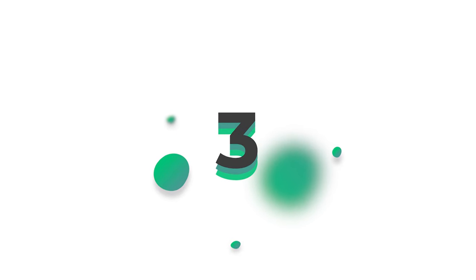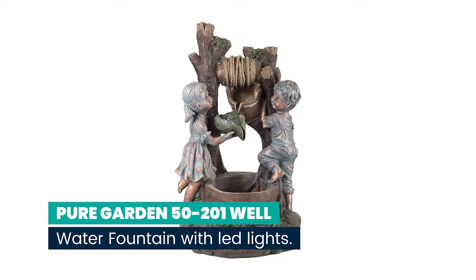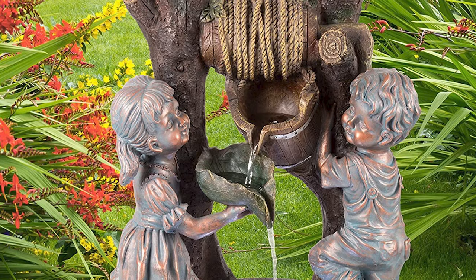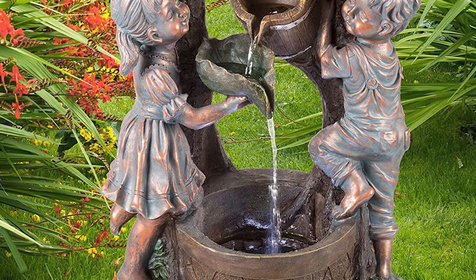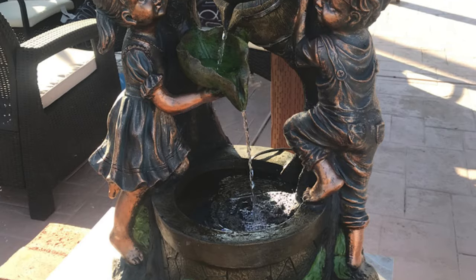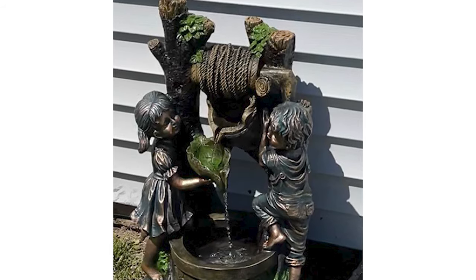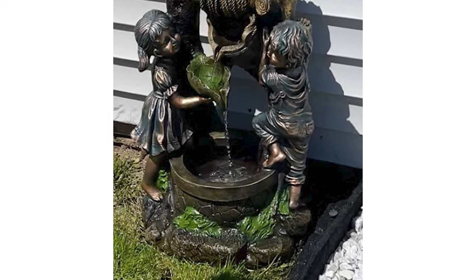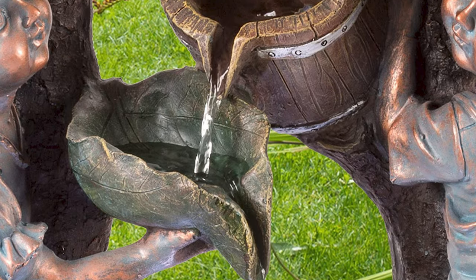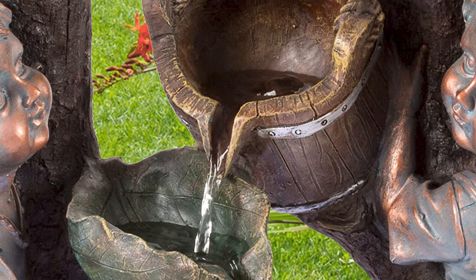Number 3: Pure Garden 50-201 Well Water Fountain with LED Lights. The soothing water sounds and antique look of the children at the well fountain by Pure Garden bring tranquility, relaxation, and whimsical beauty to your outdoor living area. The outdoor fountain features a polyresin construction for weatherproof durability, includes a pump with a maximum flow of 79 gallons per hour, and is easy to set up for low-stress assembly.